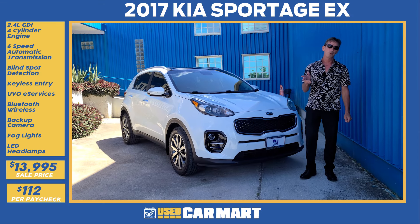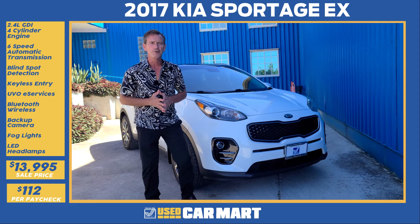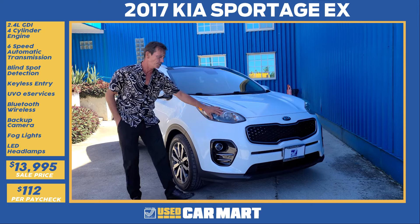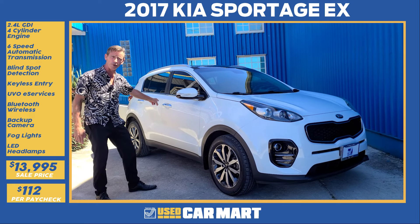Frank Davidson here with Triple J's Used Car Mart Pick of the Week, this 2017 Kia Sportage EX. Starting in the front with Kia's signature tiger nose grille, you've got gloss black fog light surrounds, stylish halogen headlamps, machine-cut aluminum wheels with black painted pockets, and it's finished off with chrome door handles.